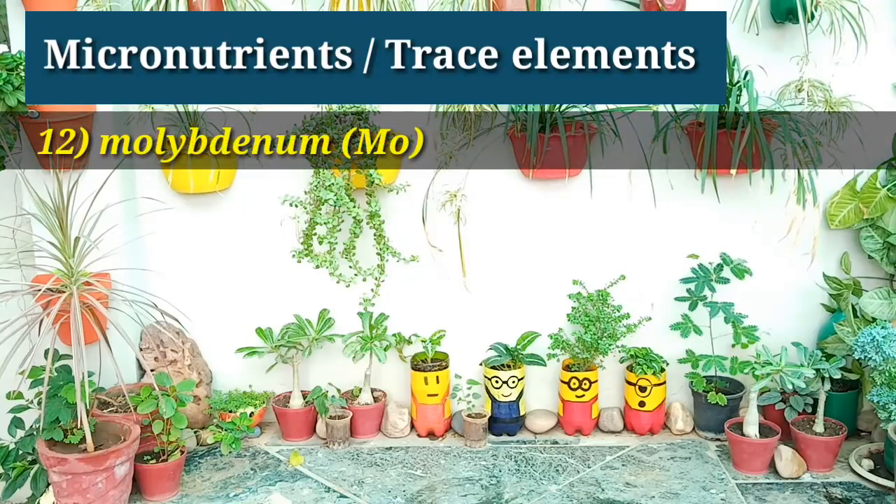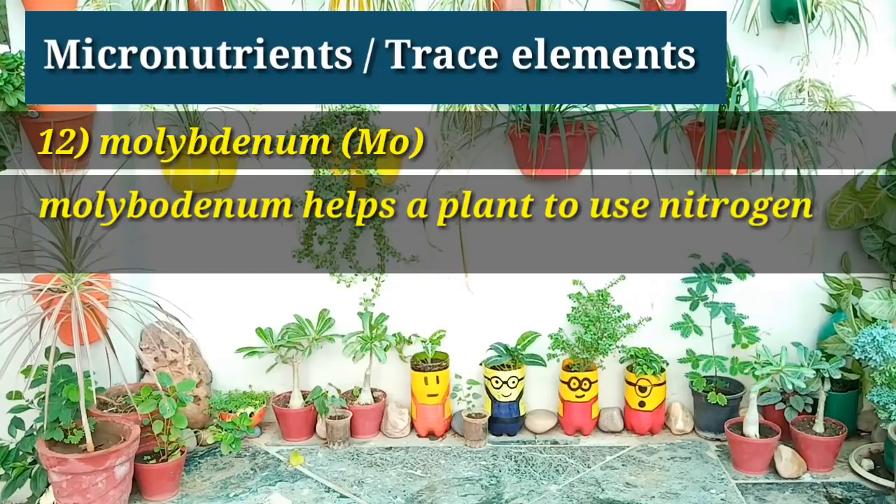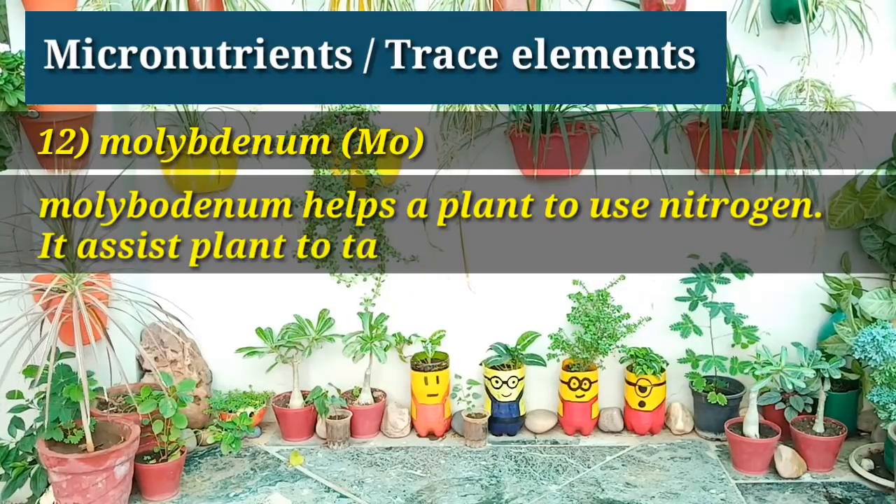The next nutrient's name is molybdenum. Molybdenum helps a plant to use nitrogen. It assists the plant to take nitrates from the soil.